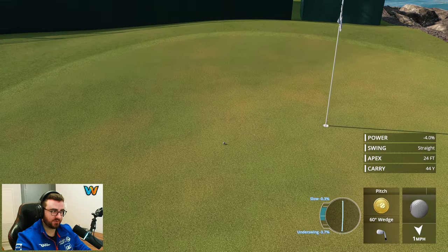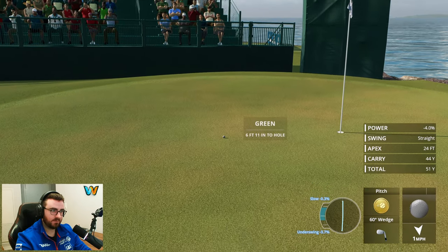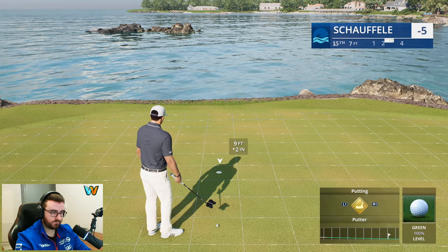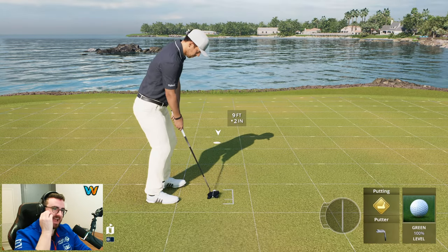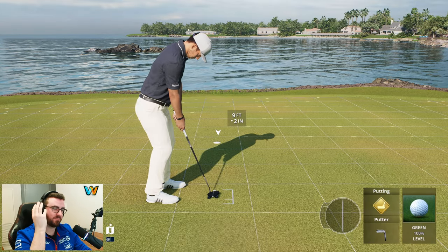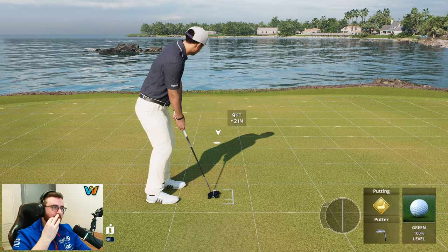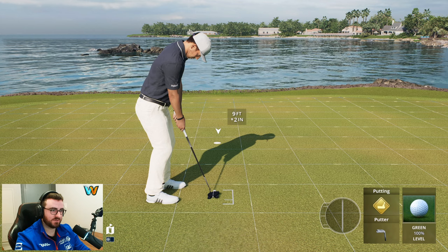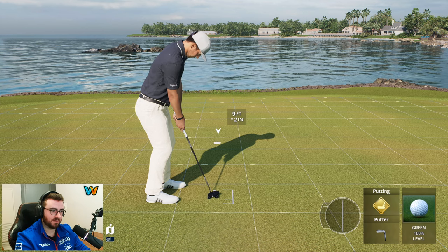Landing soft, little wind, beautiful sunny day — could probably come into the clubhouse with a pretty decent score here. Now that is a shot — you can hear the birds, you can hear the water, you can see the water, you can see the houses. Absolutely stunning course here — Teeth of the Dog, Dominican Republic.